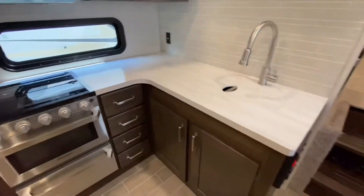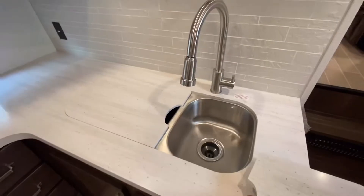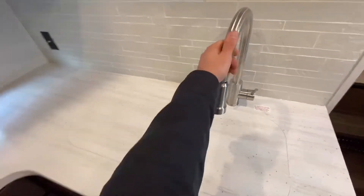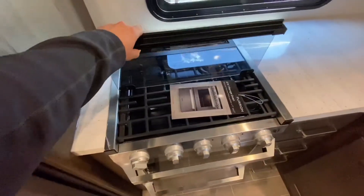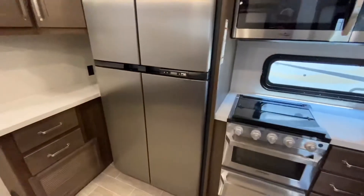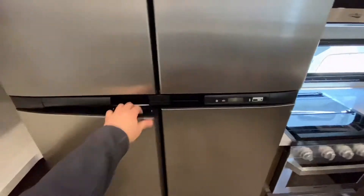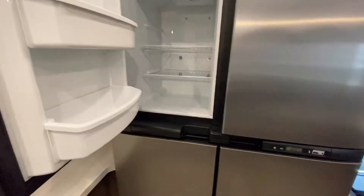Down in the kitchen you'll see a large stainless steel sink, residential faucet, residential cooktop with three burners, as well as an 18 cubic foot refrigerator with two doors on the bottom for the refrigerator and two doors on top for the freezer.